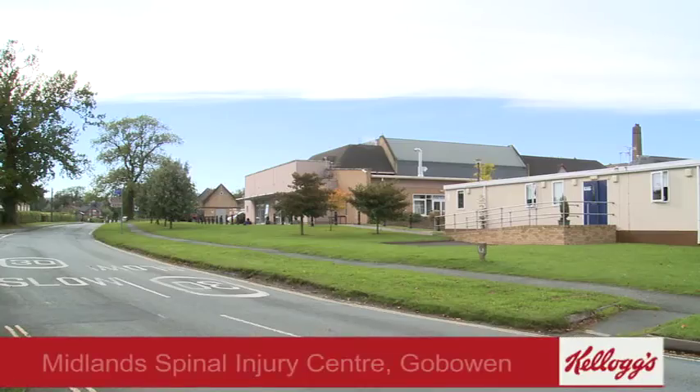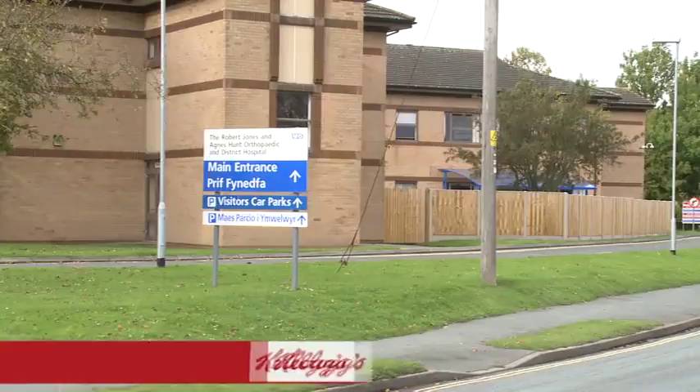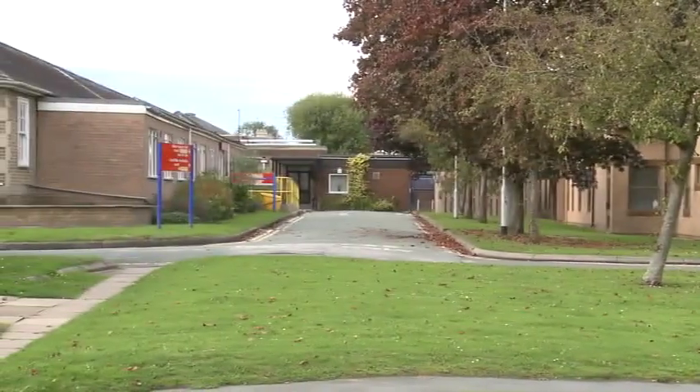Thankfully Gobowen, which was only a few miles away, had a spare bed for us. Patients come to this department following either an accident or a medical problem with the spinal cord. Accidents can range from motorcycle accidents to car accidents — falls are also a problem, especially industrial falls.